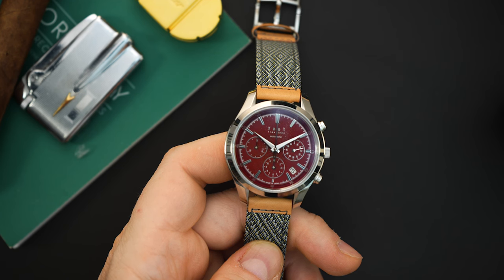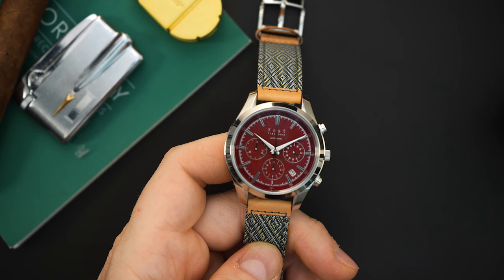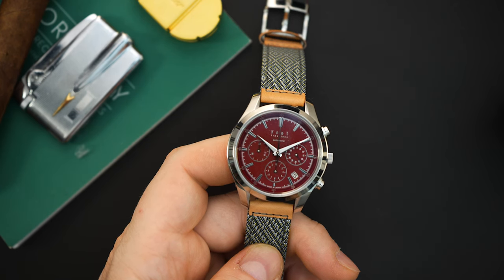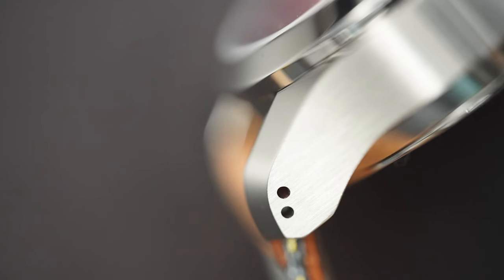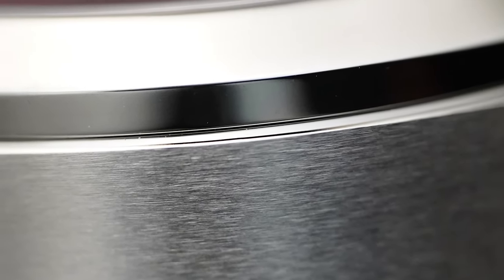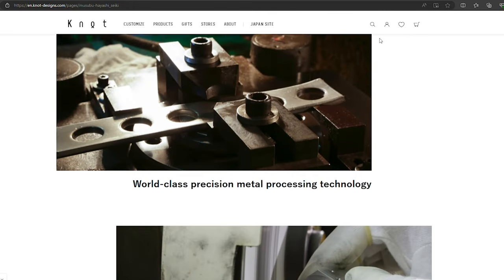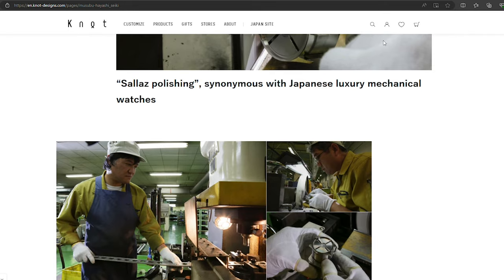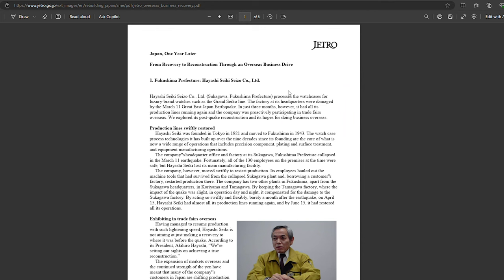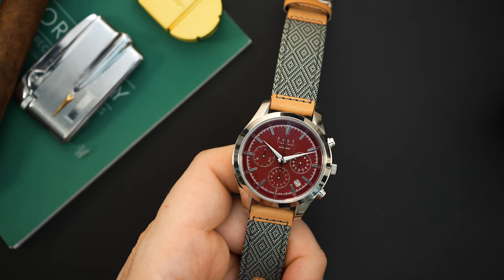Today we're taking a look at a red dial version of their chronograph. I've said this many times on my channel — almost every review I do for Knot I mention that the cases are finished by a factory that also creates cases for Grand Seiko. Every single time, someone in the comments tells me I'm a liar or crazy. However, Knot actually has a page on their website listing the manufacturers they're partnered with. I'll put links in the description to that page and the direct link to the manufacturer. This is a Knot chronograph powered by the NE88.